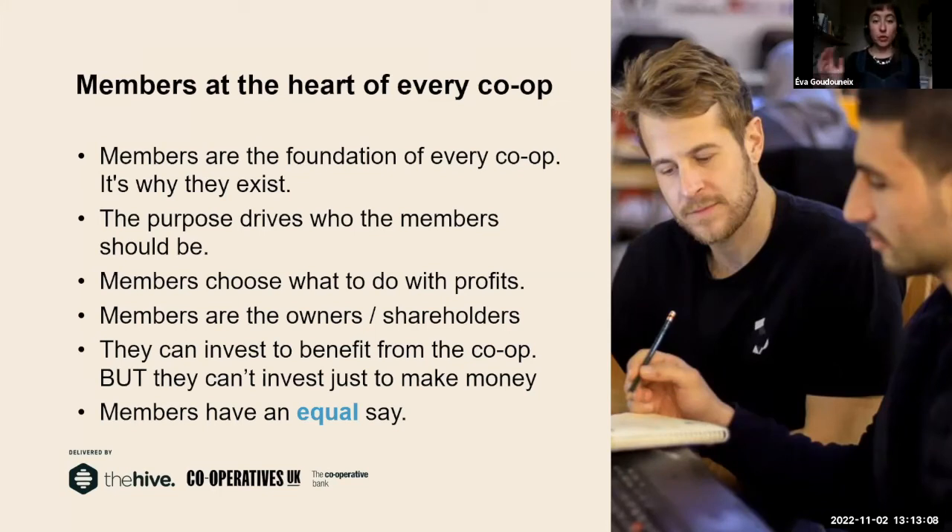Cooperatives function in a democratic way — members have an equal say. For instance, in the energy co-ops I work with, people invest together to purchase solar panels. Once we create a co-op, everyone has the same say on what we do. Whether people have invested £100 or £10,000, it doesn't matter — we operate on a one vote, one member basis. This is very important in a cooperative, because it's this idea of collective power, rather than shareholders having a bigger say if they've invested more money.